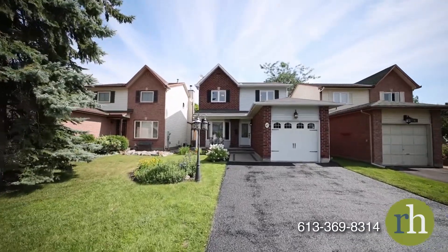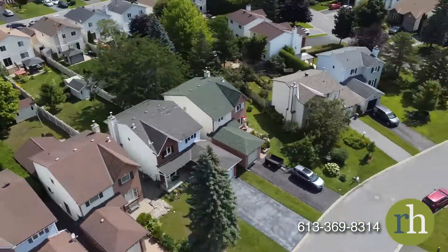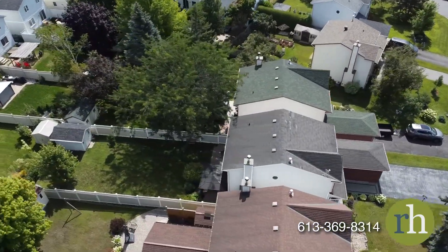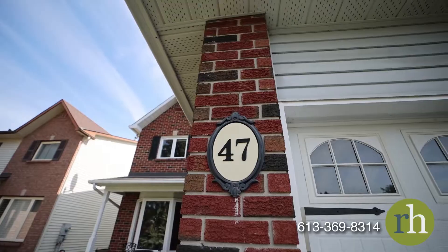This three-bedroom, three-bathroom single-family home features professional landscaping in the front and backyards and hardwood floors on the main level. The surface driveway offers parking for up to four cars in addition to the insulated single-car garage.